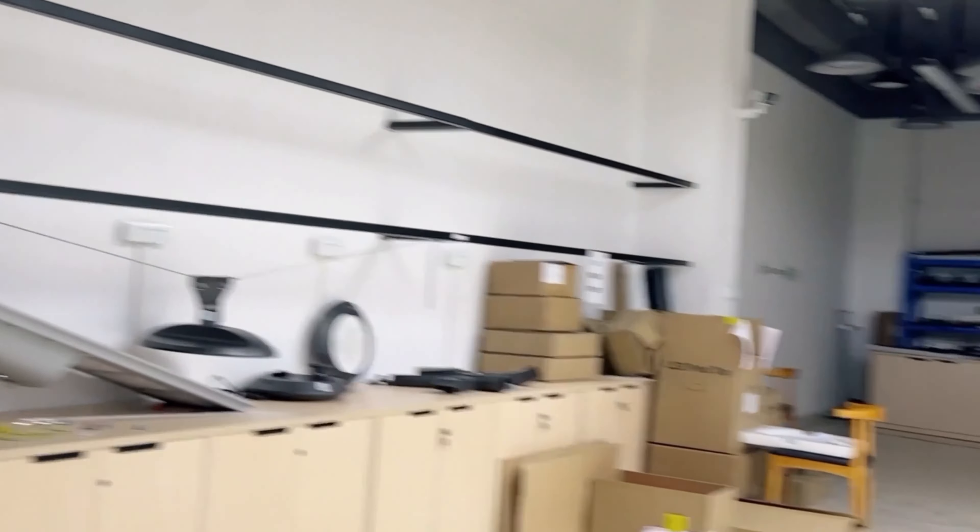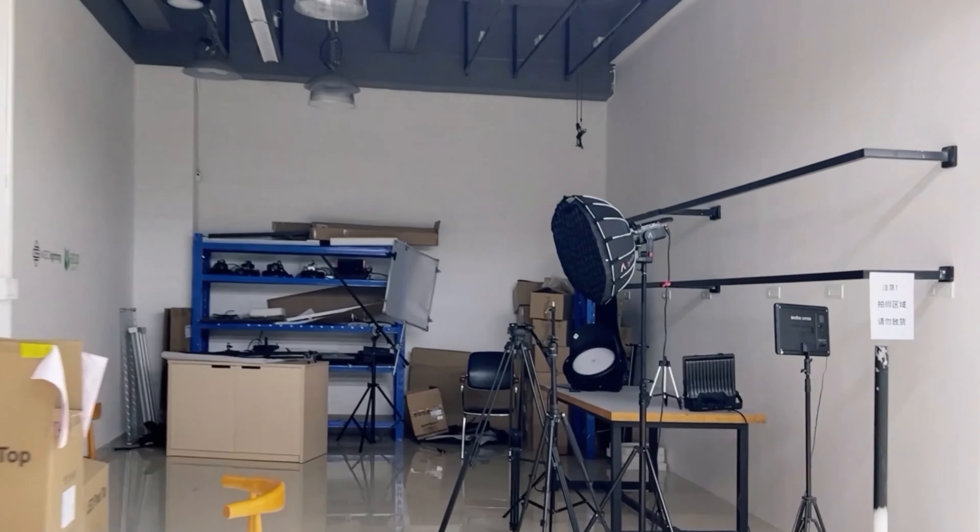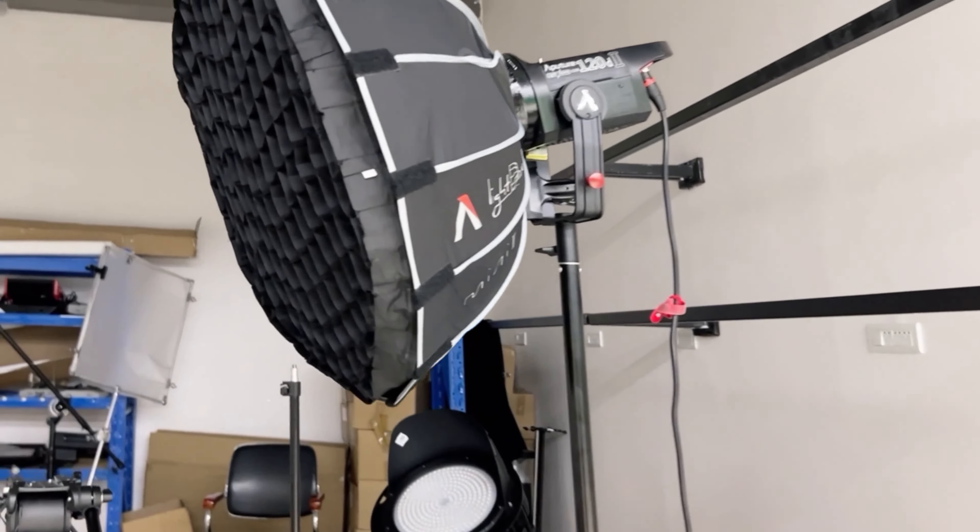This is our photography room. We have completely professional photography equipment. We shoot videos here and produce live shows here for our customers.